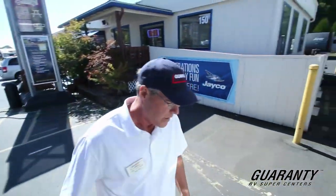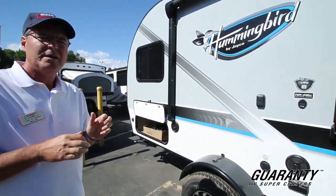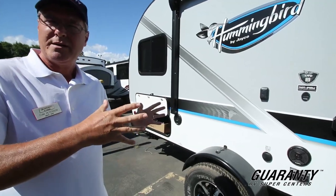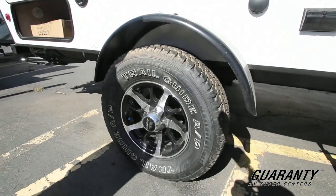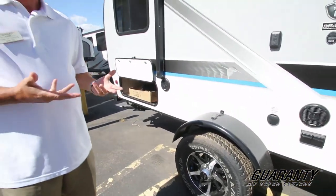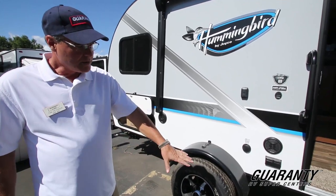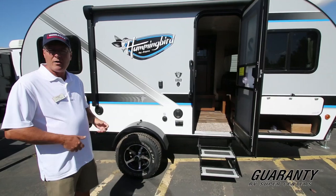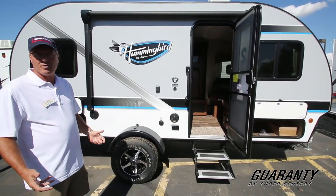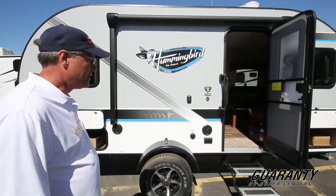The model we're in has an optional Baja package. The Baja option gives you 15-inch nice mud tires and it also gains you about 5 inches in ground clearance over the standard model. You also have the double step, making it a little easier for getting in and out. Having nicer ground clearance can never hurt — most of the places you want to go off-road are going to need that.